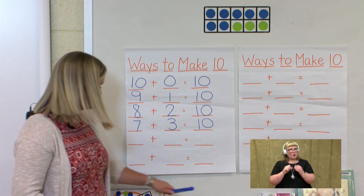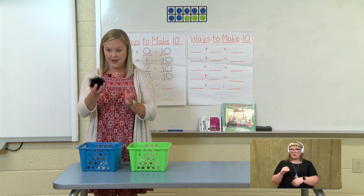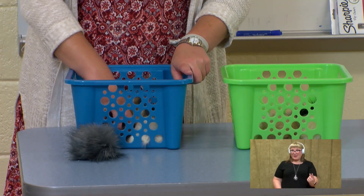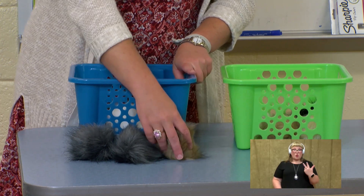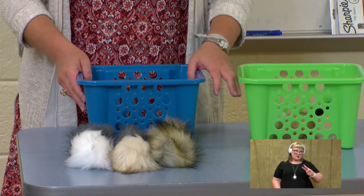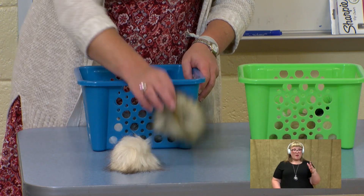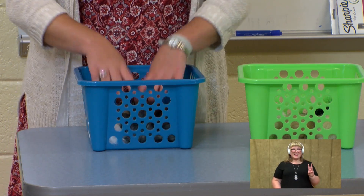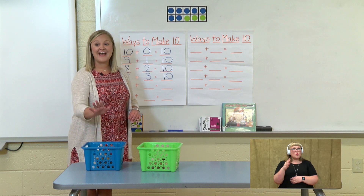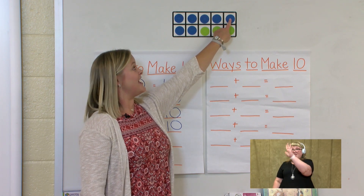Let's move one more guinea pig over from the blue to the green basket. Now let's count how many are left in our blue basket: 1, 2, 3, 4, 5, 6 guinea pigs in our blue basket. Count with me as we put them back in: 1, 2, 3, 4, 5, 6. Now we need to look at that on our 10 frame — we need 6 blue dots.